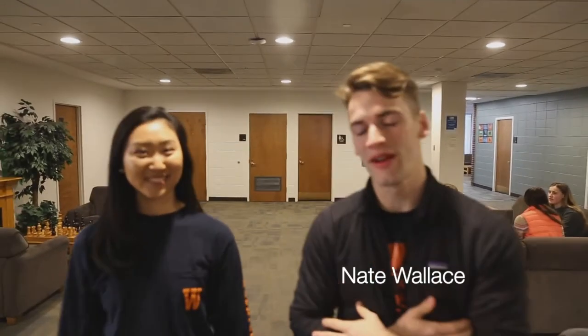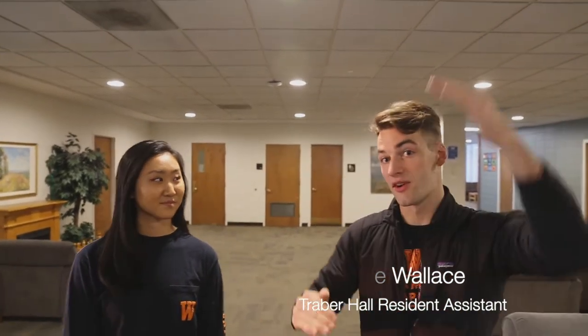Welcome to Smith-Traver! Behind me is Traver, where the men live — it has six floors. Right behind you is the Smith residence hall, where the girls live. We're standing in the lobby right now, and there are so many lobbies in Smith-Traver where you can hang out with friends or do homework. There's even a pool table, a ping-pong table, and a TV for watching movies late at night. Smith-Traver is only a three-minute walk to the Meyer Science Center and only ten minutes from the edge of campus.